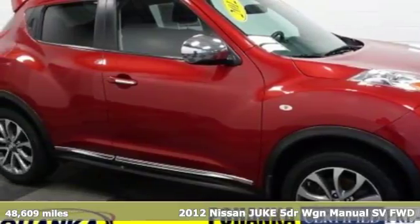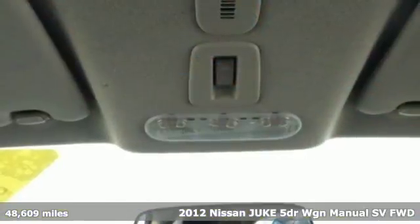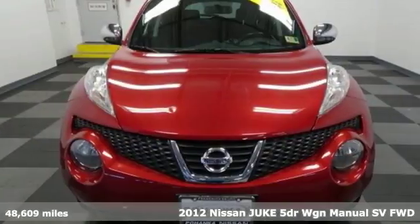It's a 2012 Nissan Juke. The predatory design and crossover capabilities will have you on the prowl for places to show off.